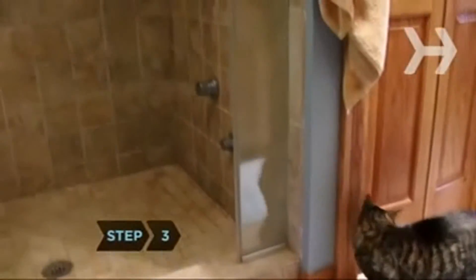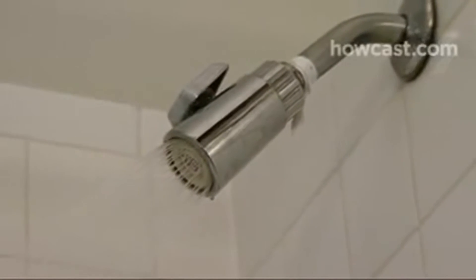Step 3. Don't linger in the shower and maximize shower efficiency by installing a water-saving showerhead. These use only 2.5 gallons per minute.